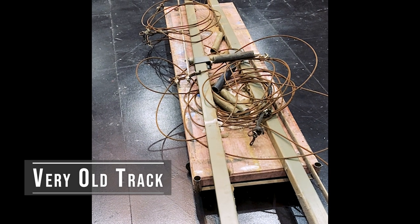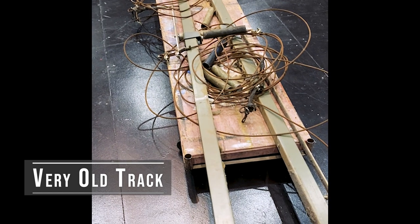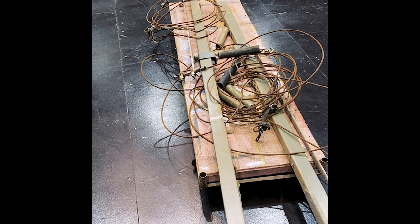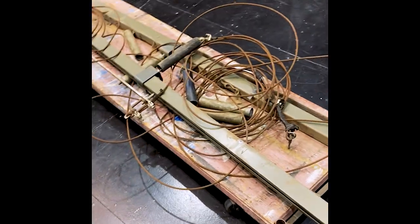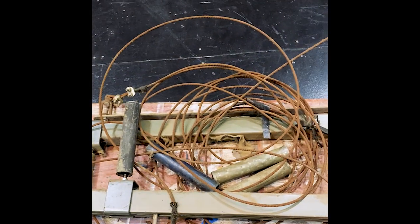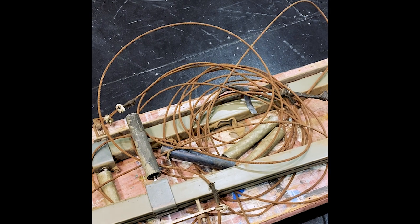I took down that curtain track that's been in the air — I was estimating since the 1970s, or maybe as early as the 1980s. But I'm going to amend my estimation and say that this was probably one of the first things put in by the stage technicians after the building was built in 1957.